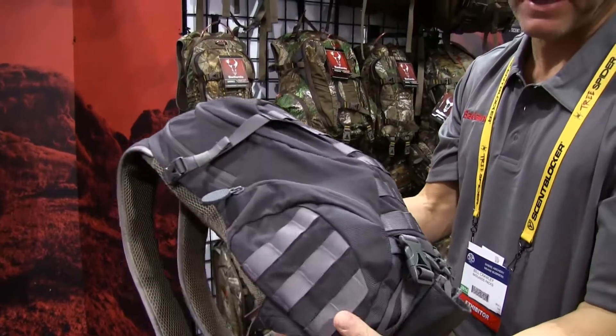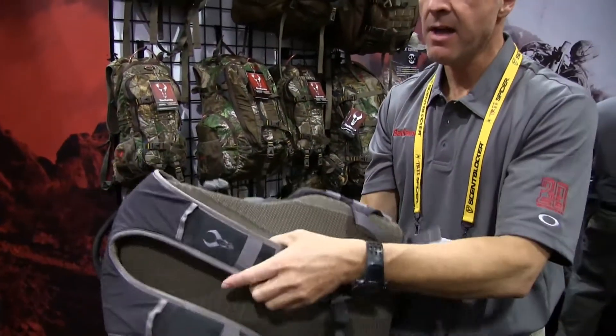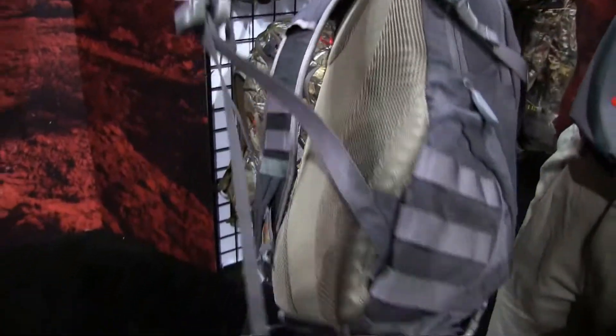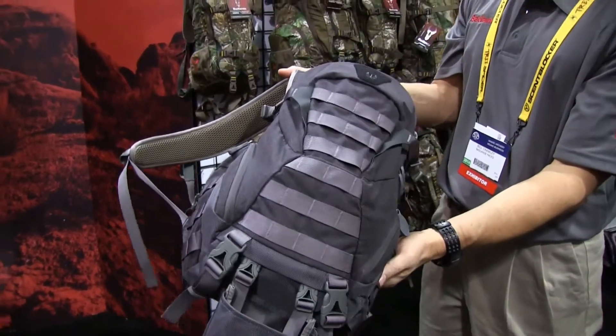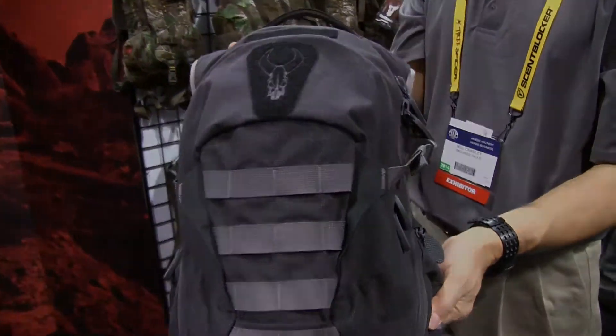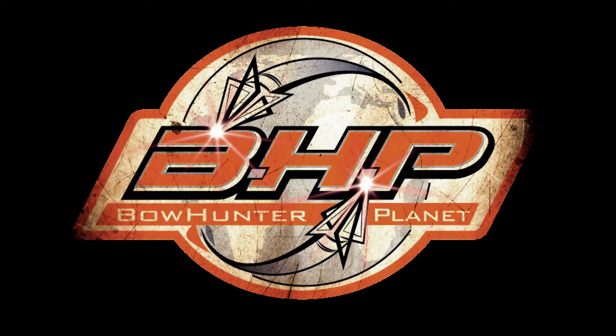This one is about 16 ounces all said and done. It also has our air track suspension on it, and even for kids going to school they love this kind of look and feel. It's another piece from Badlands at Badlands.com. This has been a presentation of bowhunterplanet.com — join the hunt.